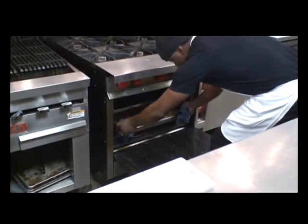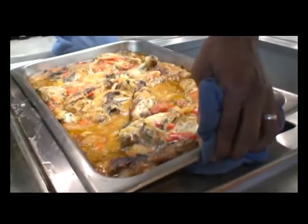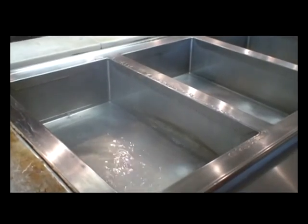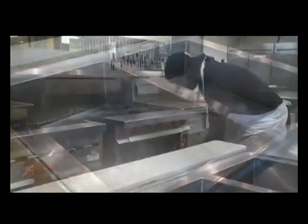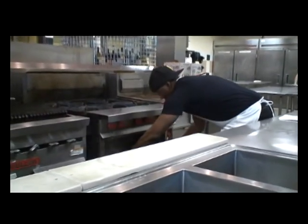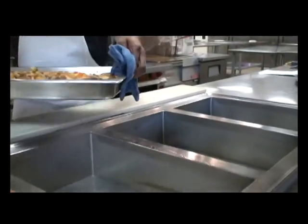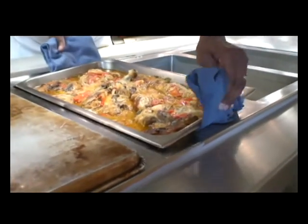Another common mistake people make is not turning their hot holding equipment on long enough before they place food into it. No matter how long or how hot you heat foods before placing them into equipment, if that equipment isn't hot yet, the foods are likely to drop below 135 degrees Fahrenheit. Make it a routine to get all hot holding equipment up and running well before filling with foods.